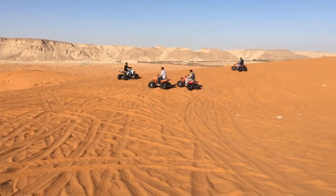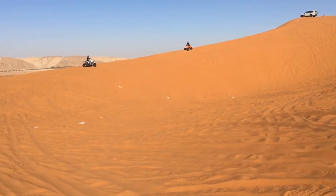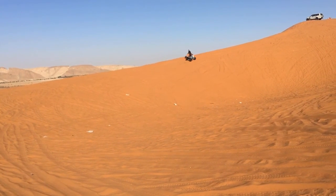That bike is 250cc — you can see it has the power and you can reach the top easily.